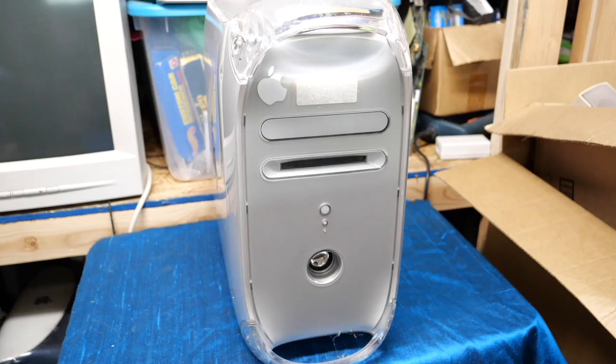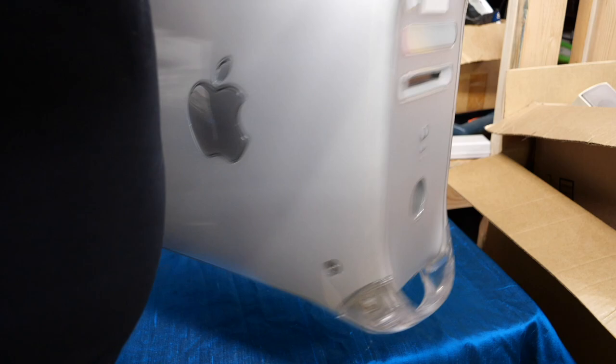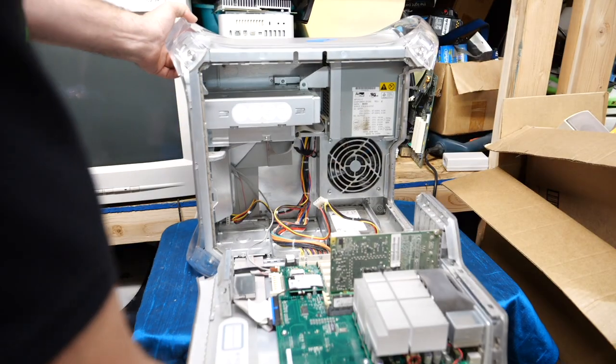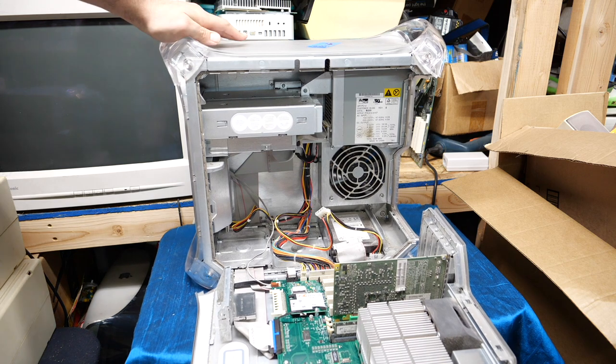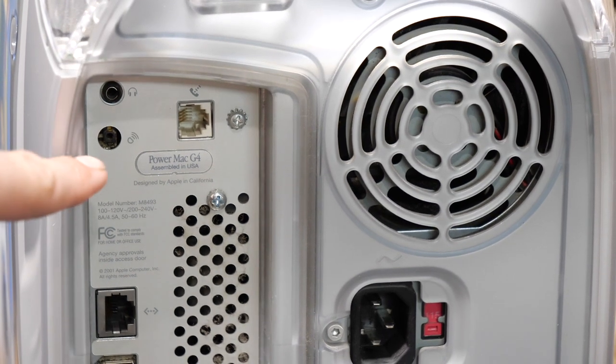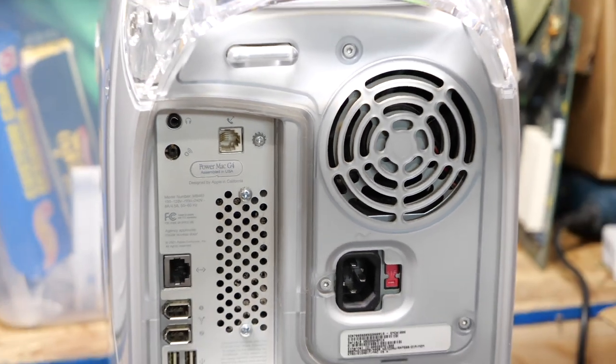Here is the other G4 — this is a Quicksilver model. Somebody put an Apple logo sticker where there used to be an ID tag. It has the zip bezel — that might be a 250 megabyte zip drive in there — and an optical drive up top. This is an 800 megahertz model that originally shipped with 256 megabytes of memory, a 40 gigabyte hard drive, a CD burner, a Radeon 7500, a zip drive, a modem, and gigabit ethernet. It also has the port for the Apple Pro speakers, so you can plug those in just like the iMac G4. Not a bad machine at all.